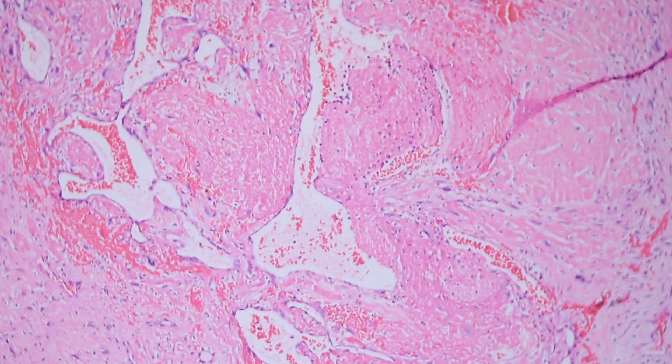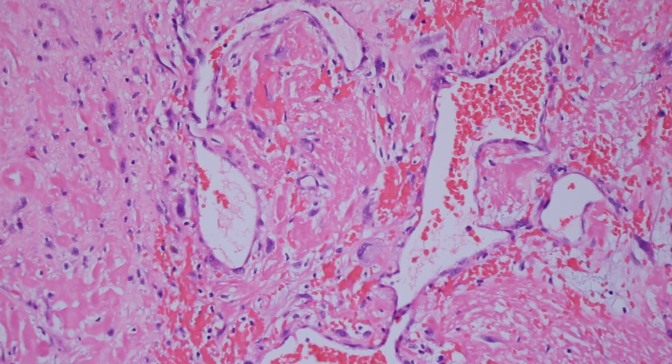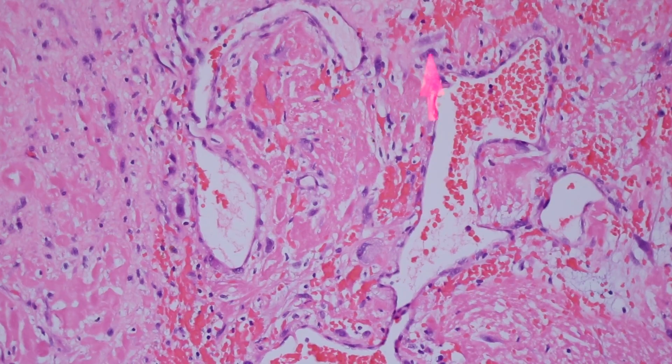Here's another area with very ectatic vessels. The walls are not only hyalinized, but they really have abundant bright pink fibrin deposition in the vessel wall, and the vessel lumens are convoluted. You can see the pleomorphic cells around the outside of the vessels — this is pleomorphic hyalinizing angiectatic tumor.